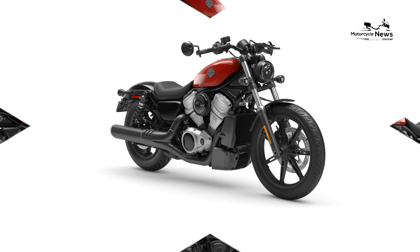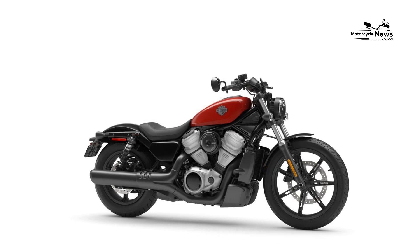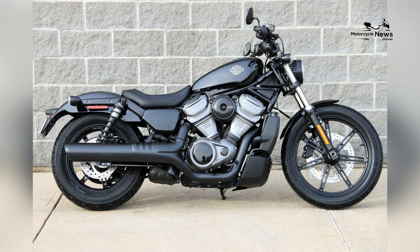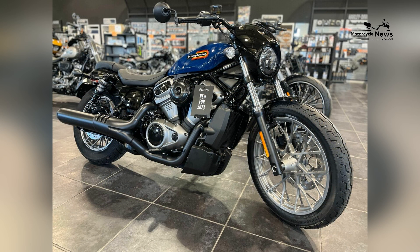Powering the Harley Davidson Nightster is a robust V-twin engine, delivering the distinctive and commanding performance that Harley Davidson motorcycles are renowned for. The engine's character is a key aspect of the Nightster's appeal, providing riders with a visceral experience characterized by a deep and throaty exhaust note.